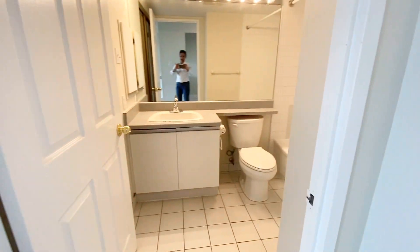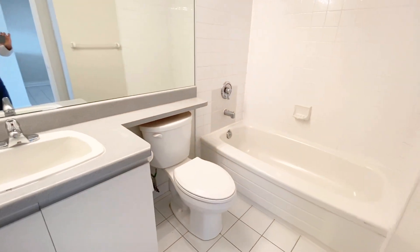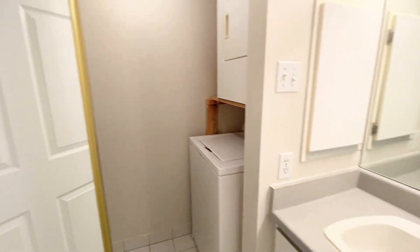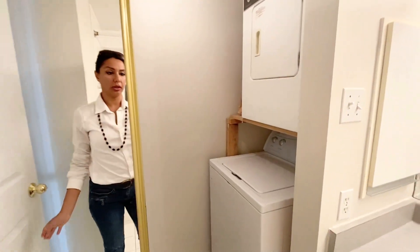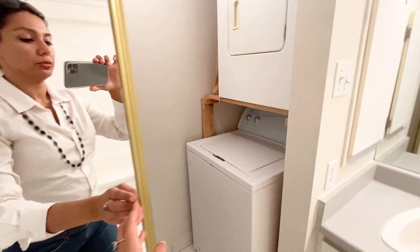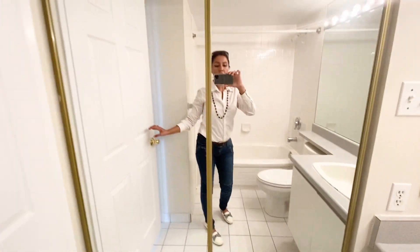Here we have a full bathroom with a tub, and we have one door here which is our laundry — that's a double door.